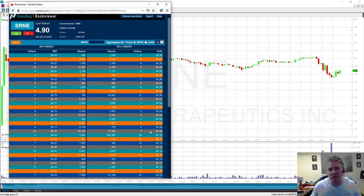Remember, what makes support and resistance levels is sellers. Looking here at the BookViewer, you can see there's a major resistance level. So that hopefully helped answer your question.